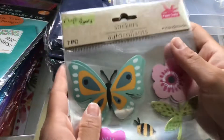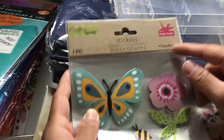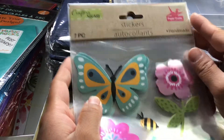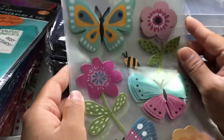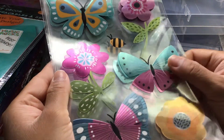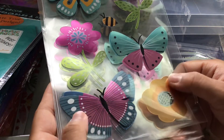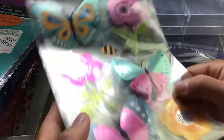I picked up four of these. They are by Crafters Square and it says they are handmade. You get seven pieces in a set. They almost look like a foil kind of sticker. They're so pretty.